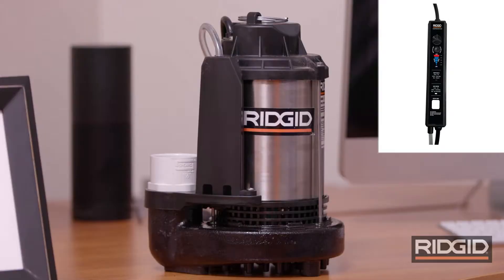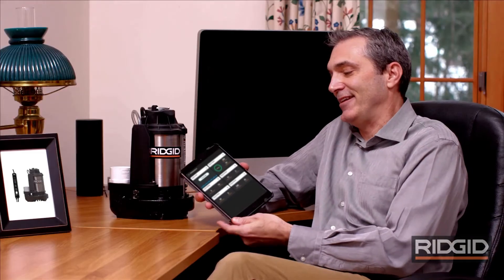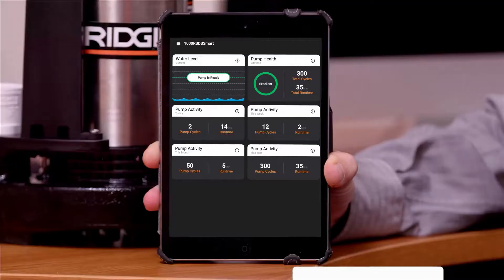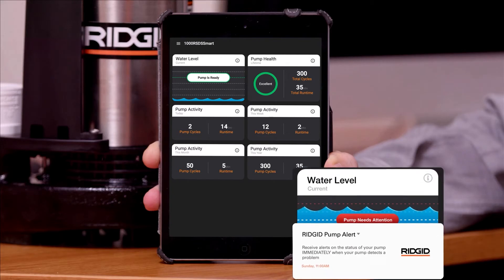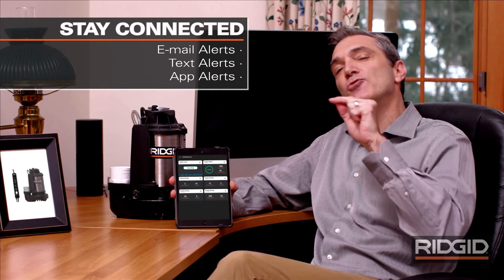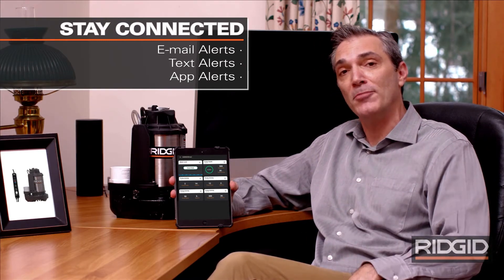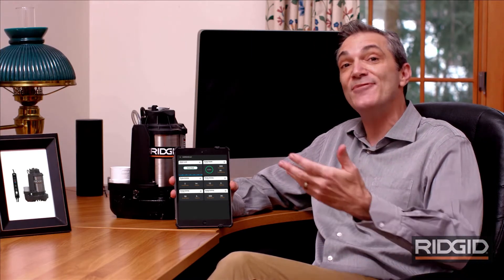Check it out — a RIDGID Smart Sump Pump. This is a thing of beauty. Since it's connected, it displays alerts in my iOS or Android app, plus it texts and emails. I get alerts if it's clogged or goes offline, and it even tells me to replace my pump before it wears out, so I can avoid a problem before it happens.